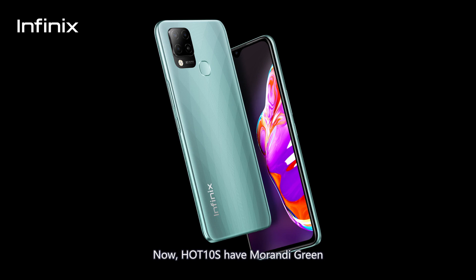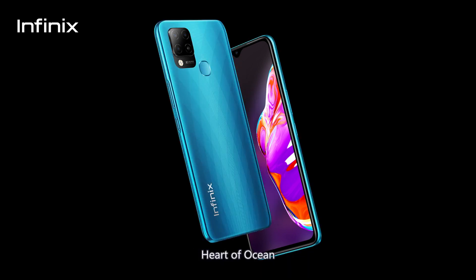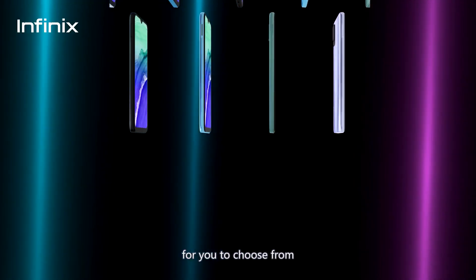Now, Hot 10S comes in Mirandi Green, 7-degree Purple, Heart of Ocean, and 95-degree Black for you to choose from.